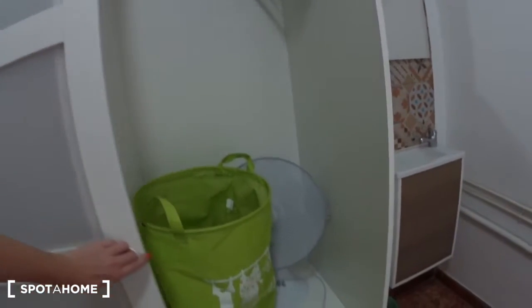Behind the door, there is a wardrobe. The closet here. You have a fan, a laundry bag, and buffer hangers.